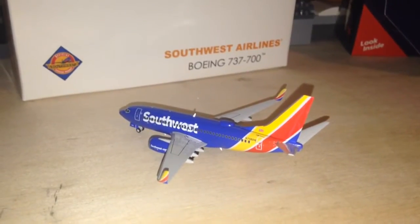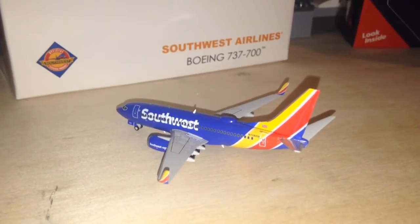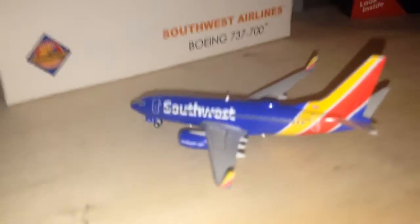What's up YouTube? It's your boy TJLive5, doing a review of Southwest Airlines 737-700 in the new colors, the new livery. First thing I gotta say about this model is it's very interesting looking with Southwest's new colors and everything.